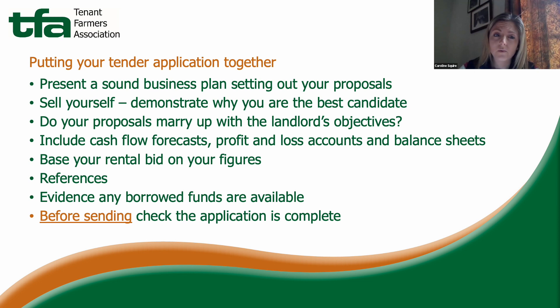For example, if the landlord wants the farm let as a progression unit, explain how the tenancy will allow you to grow your business. If they want environmentally sensitive farming, explain how you will achieve that. You must also include figures to substantiate your business plan — cash flow forecasts, profit and loss accounts and balance sheets, ideally up to the first break point in the term, or at least the first three years if there is no break point.